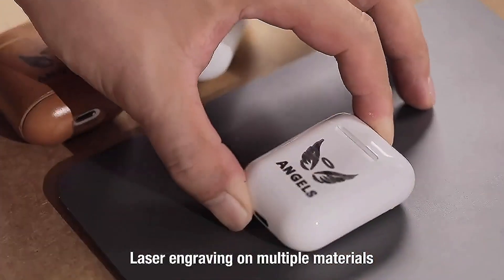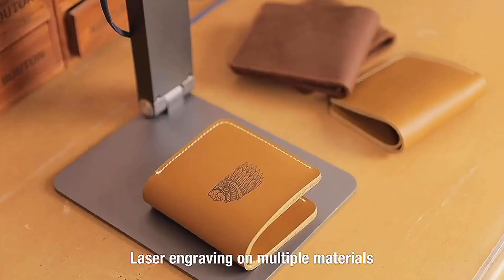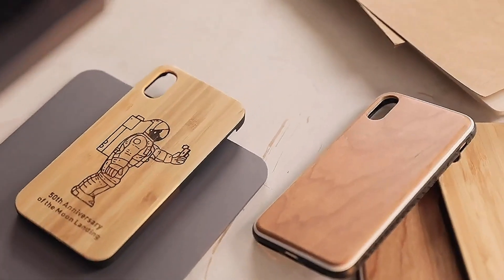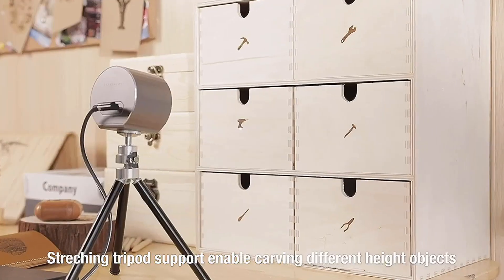Personalize your item. Draw and engrave on craft cardboard, wood, leather, and many other materials with so many different applications. LaserPekker is also suitable for expanding tripods. Carve any place that belongs to you.